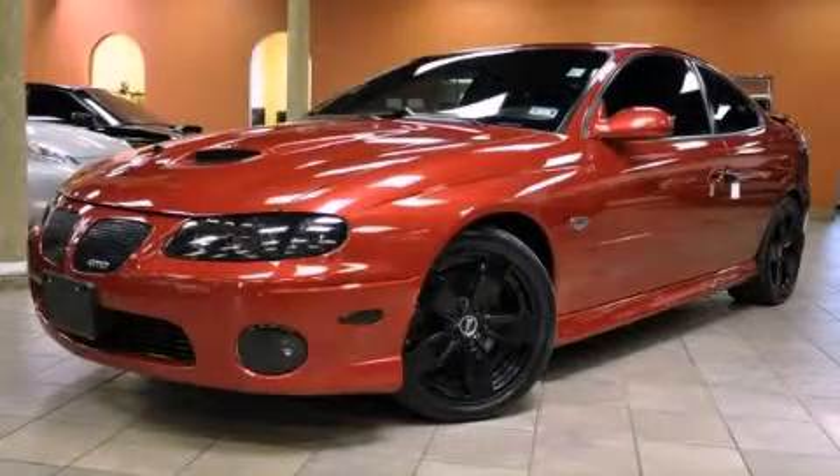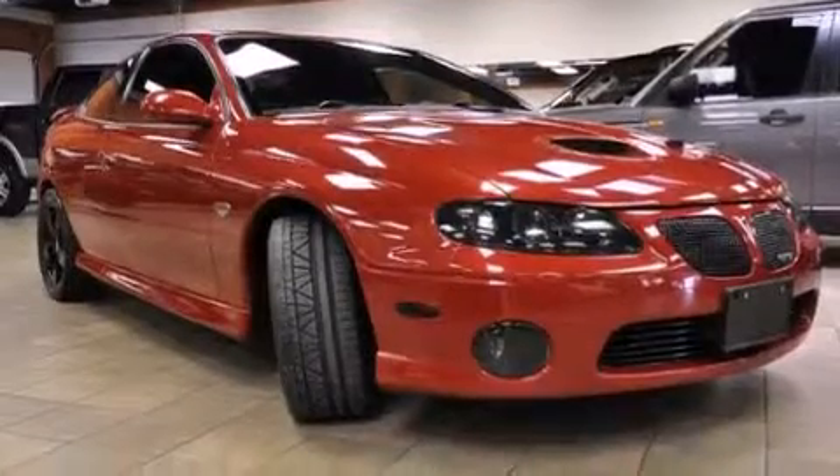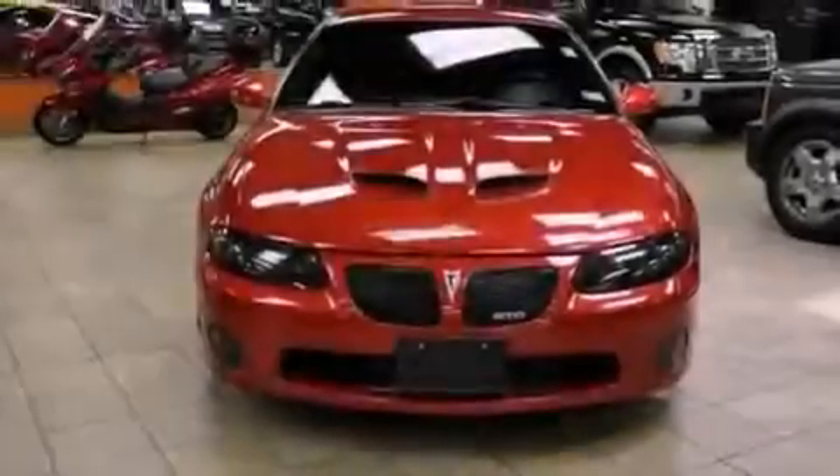This is a 2006 Pontiac GTO, proving that life is a journey and not a destination. It has a 6.0 liter 8-cylinder engine and an automatic transmission.